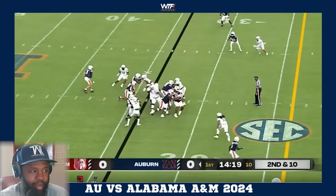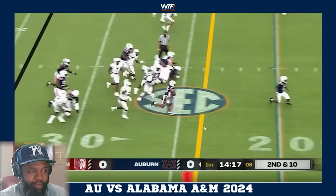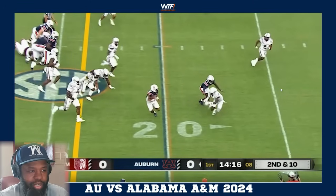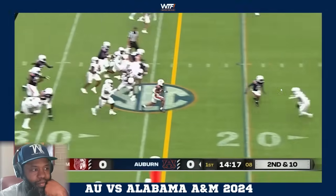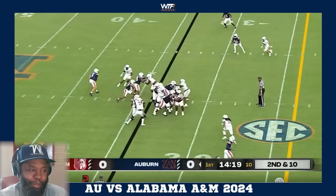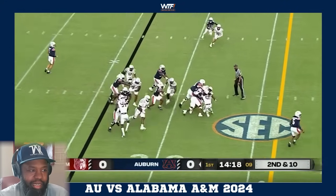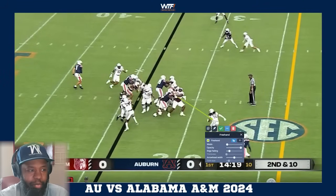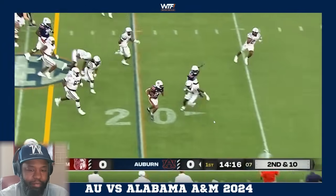Jarquez Hunter gets in right behind the double team, which climbs to the linebacker. He finds the cutback lane and navigates through. Keandre Lambert Smith at the next level - he didn't even need to get a hand on the defender, just ran past him. The double team from Jeremiah Wright and Connor Lou is absolutely nasty - they pushed the defender into a DB. That is crazy.